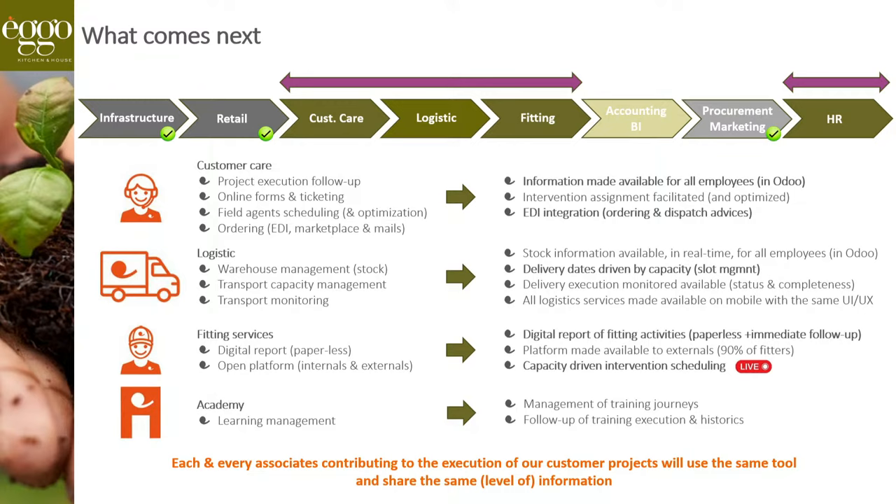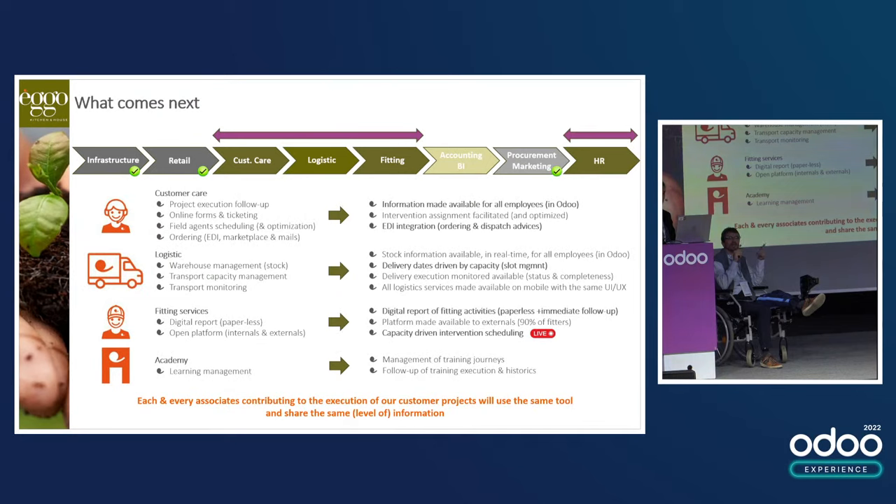Why does it matter? For the first time since the company's creation, each and every employee contributing to the project execution will benefit from the same data regarding the customer project with the same level of detail. So if as a customer you cross the door of the showroom, the sales associate will be able to tell you: your kitchen product has been received in the warehouse, but unfortunately an appliance was missing — the status is that it has already been reordered and should be shipped to your place on the 29th of October. It's really a game changer.